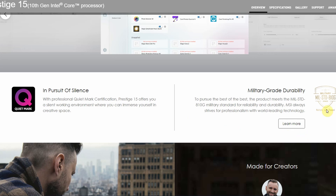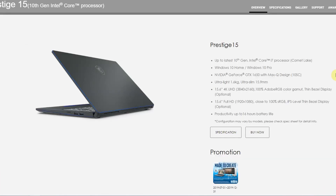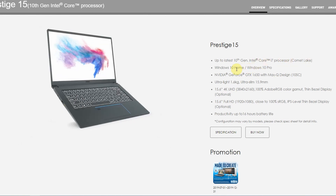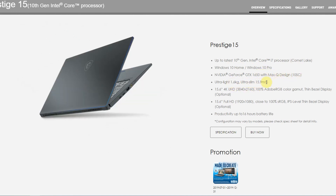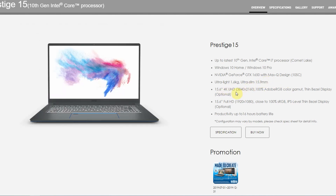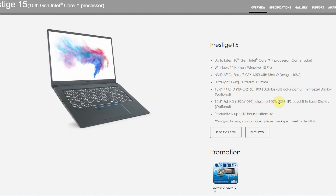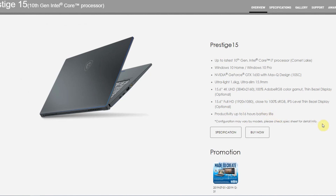Military-grade durability — so you can drop it presumably, but I wouldn't really put that to the test. Quick summary of the specs: 10th generation i7 processor, Windows 10 Home or Pro, GTX 1650 Max-Q, 1.6 kilograms and 16 millimeters thick, 4K screen or Full HD screen, close to 100% sRGB on the Full HD and 100% Adobe RGB on the 4K screen.